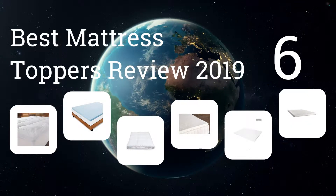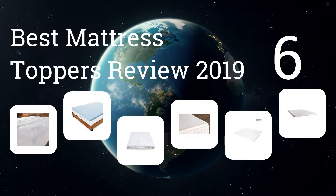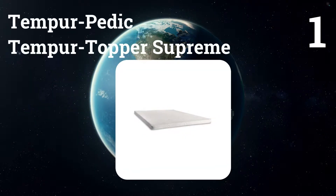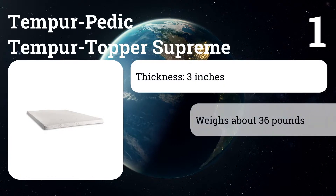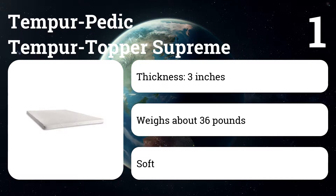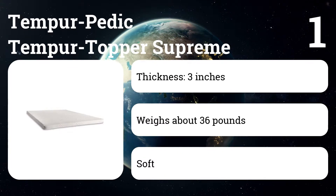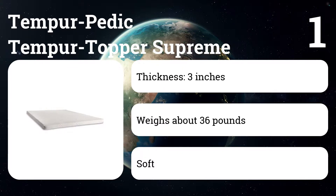We present the six best mattress toppers review 2019. Number one: Tempur-Pedic Temper Topper Supreme. This topper feels more luxurious than any other topper we've tested. It's made from a heavy, dense foam that perfectly cradles the body. It also offers a 25-year warranty, the longest of any topper we tried.